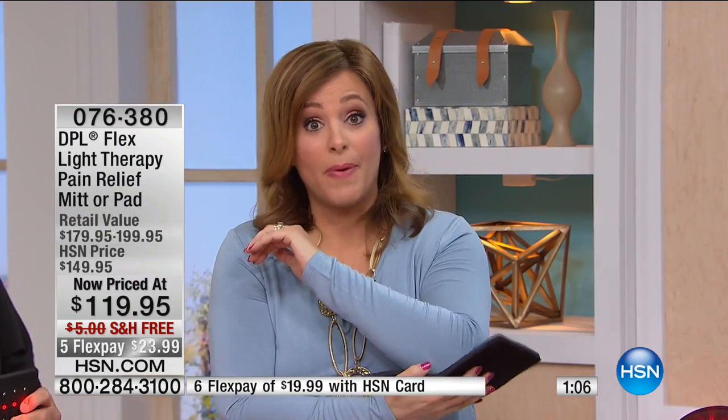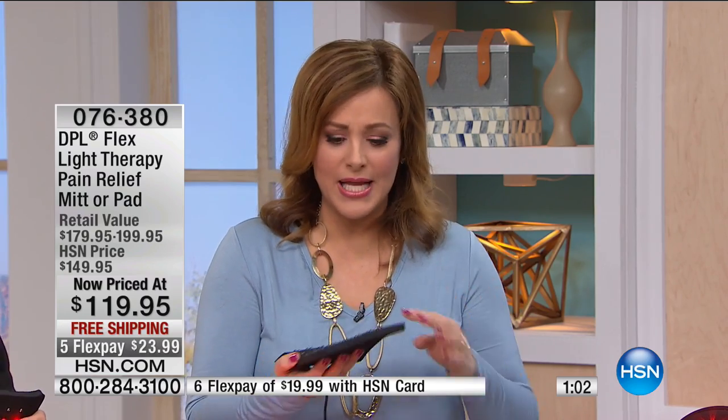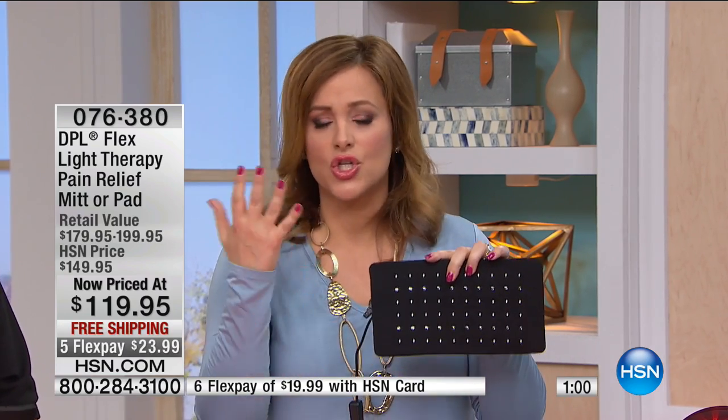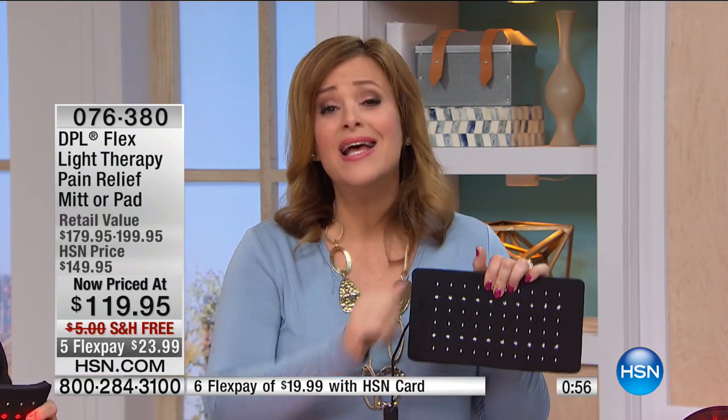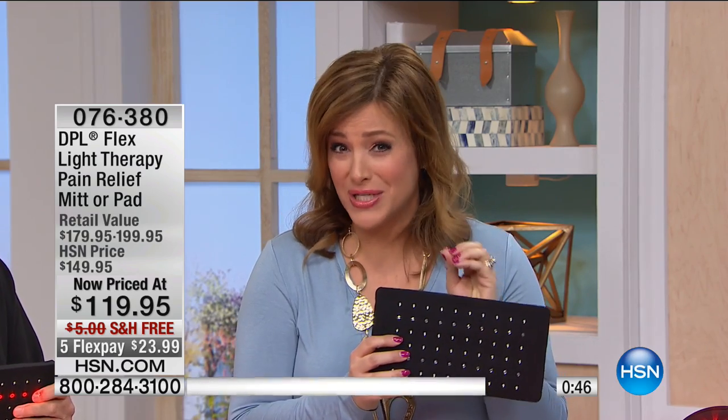If you are not 100% satisfied, please — no questions asked, I want you to be happy. But this is not a heating pad — this is an FDA-cleared medical device. So powerful, you only need to use it 14 minutes a day and no more than 40 minutes a day. Please keep in mind: it looks really simple, but it's delivering results.